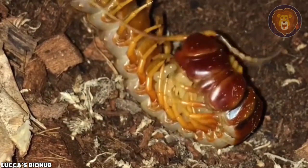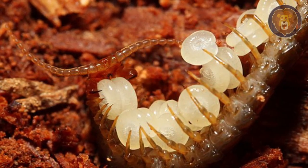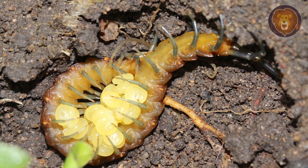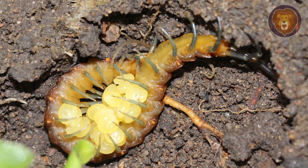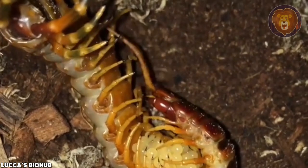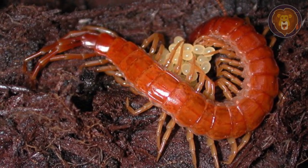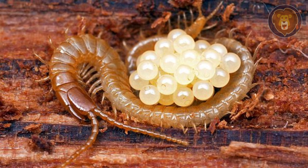Certain species do exhibit courtship rituals as part of their mating process. The locations and habits of centipede egg-laying vary among species. Some females coil around their eggs, providing protection against predators, and even lick them to remove potential mold spores. Despite these efforts, there are instances where females may abandon their eggs following disturbances, at which point fungi may begin to grow and consume the abandoned eggs. The majority of centipede species lay eggs that hatch into miniature versions of the adult centipedes, possessing only a fraction of their full set of legs, gradually acquiring the remaining legs through a series of molting processes.